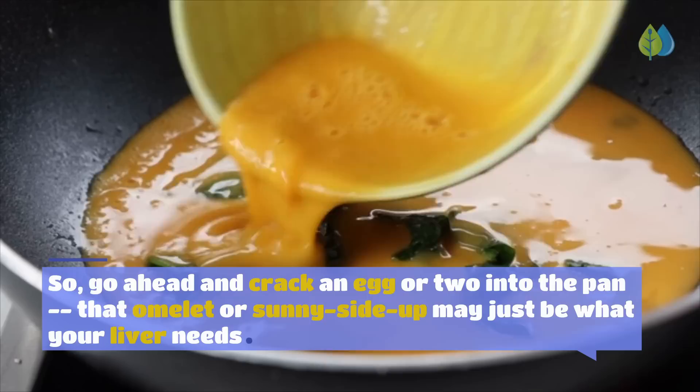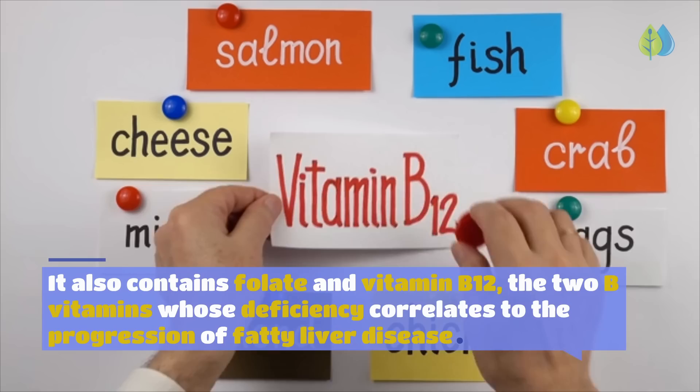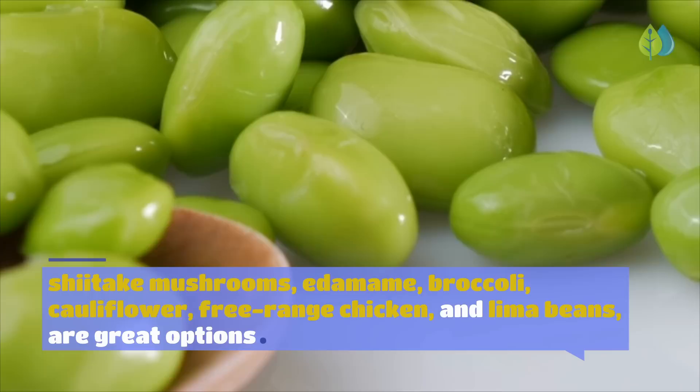Number 9: Grass-Fed Beef Liver. Everyone loves a good steak, but cooking up some beef liver may be even more beneficial. Beef liver is one of the best sources of choline, and also contains folate and vitamin B12 — two B vitamins whose deficiency correlates to the progression of fatty liver disease. If liver isn't your jam, other high-choline foods include grass-fed beef, fish, caviar, shiitake mushrooms, edamame, broccoli, cauliflower, free-range chicken, and lima beans.